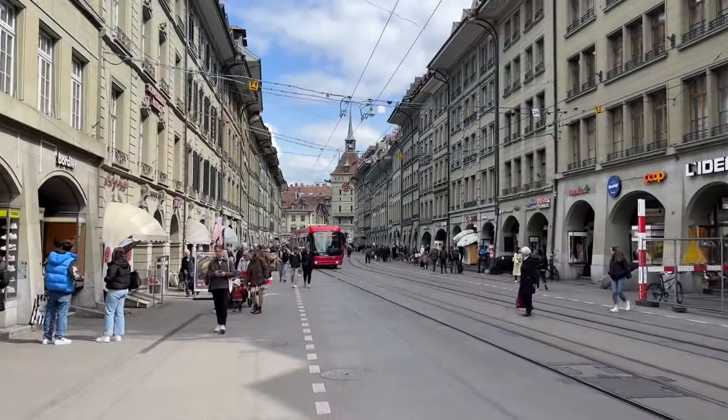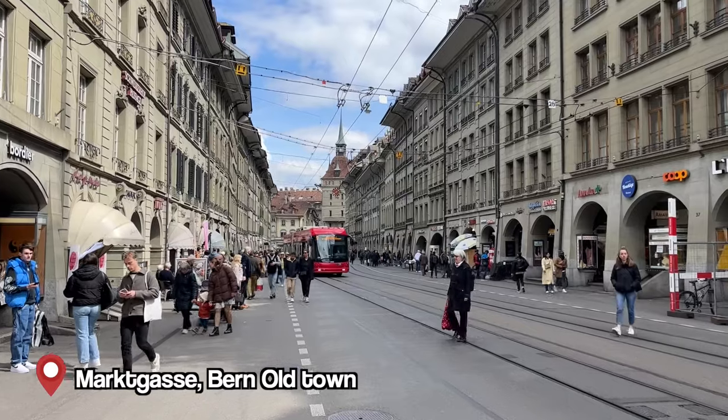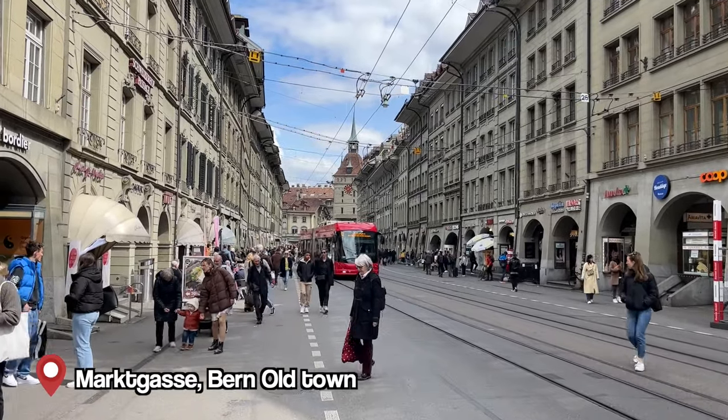We just arrived in Bern by train. You are likely to also be arriving by train — there's no airport or big airport in Bern. The train station is actually pretty conveniently located right in the center of Bern, so we are going to jump right away into the city. Let's go.